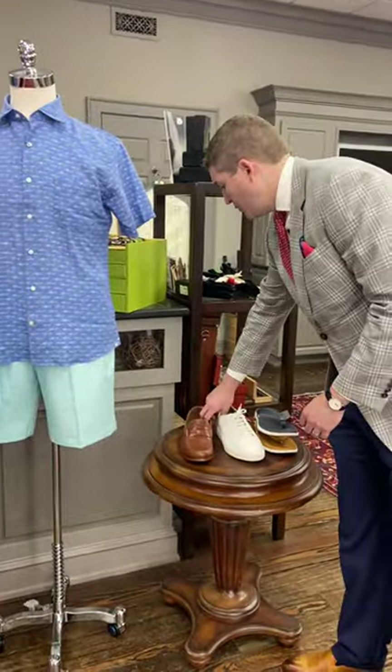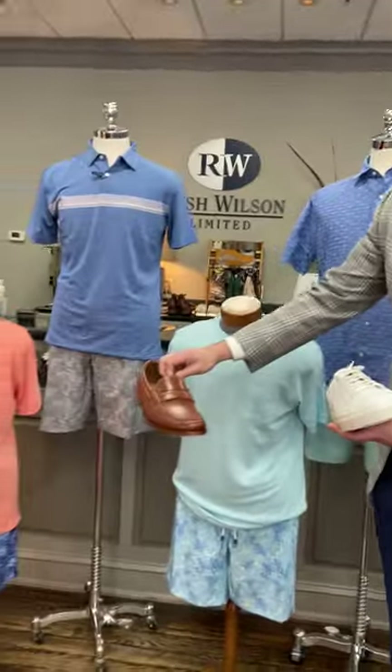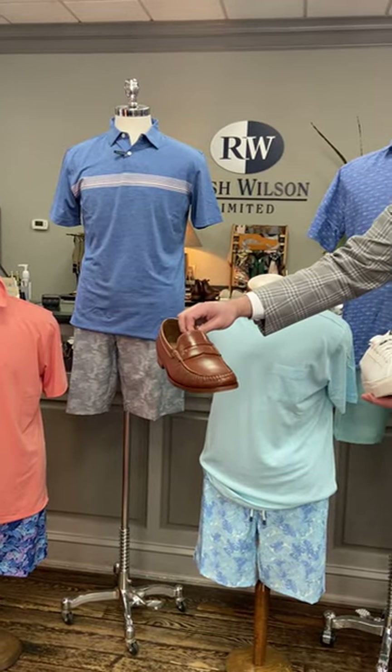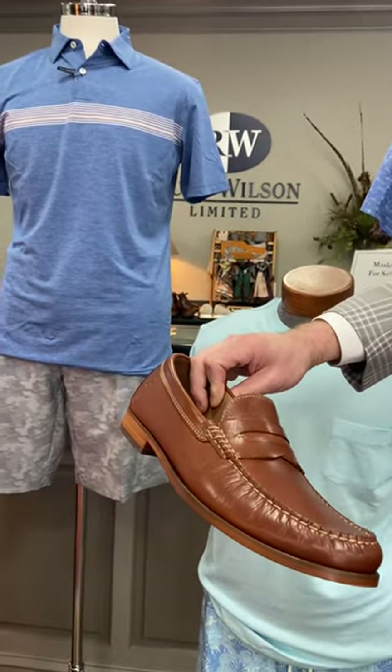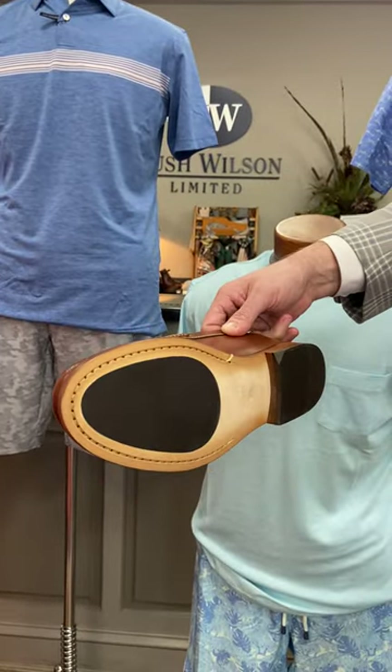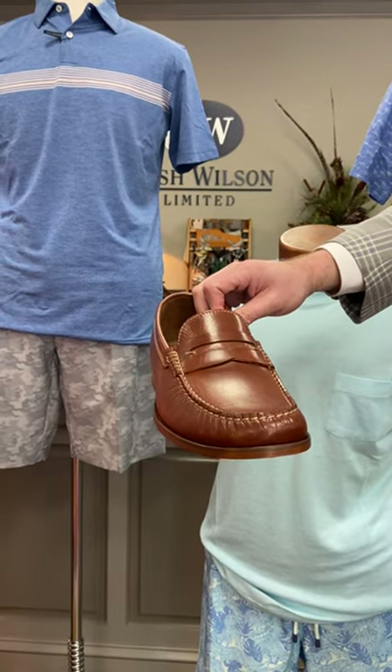We put shoes with each of the mannequins. For the shorts, I've got the new Naples loafer from Armin Oler. It's an Italian calfskin in a cognac color with a little rubber-grip sole — great to wear with shorts and no socks.